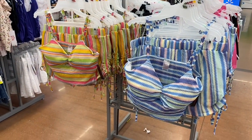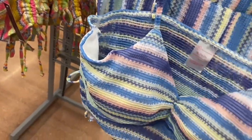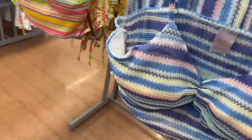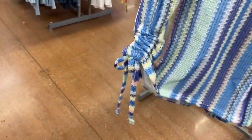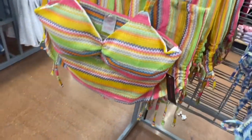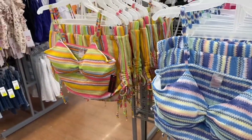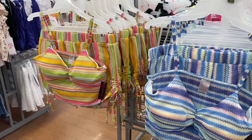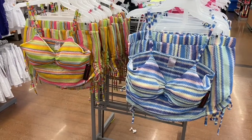No way — I almost walked right by these. Out of all their two-piece outfits I probably like this the best. It's a crop top tank top with shorts — I kind of just want the shorts. It's $14.88 with only two color options, but there are some new ones on the other side. I love this one — it reminds me of something I had in high school, like those colors. I had a tank top — mine wasn't a crop top. I just think it's so cool.